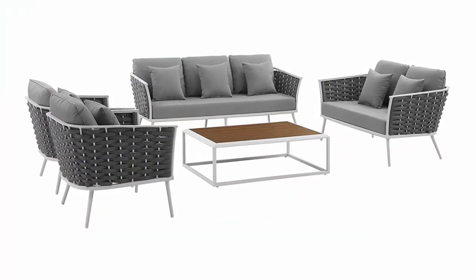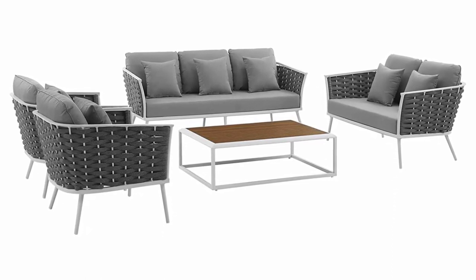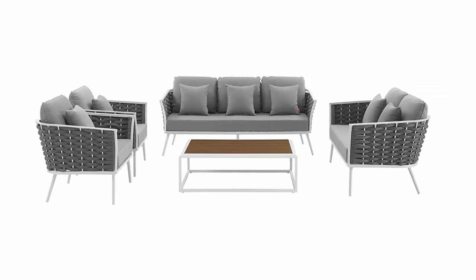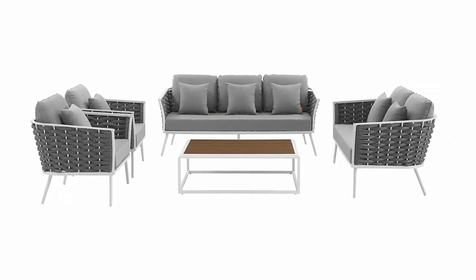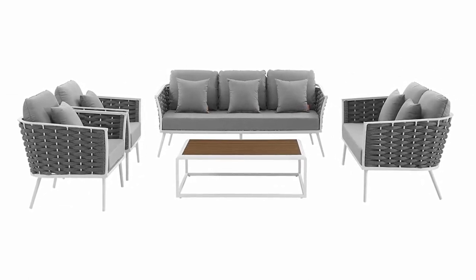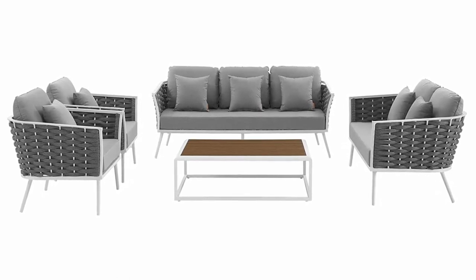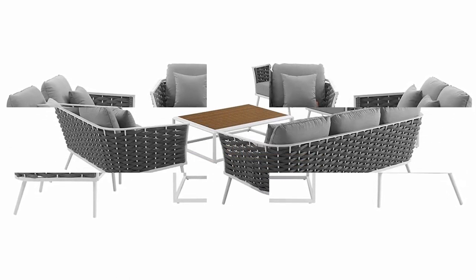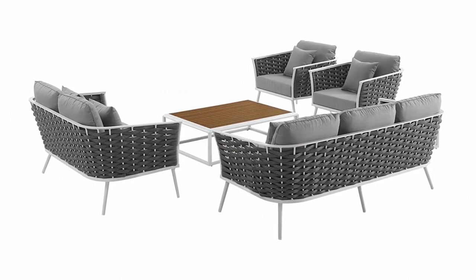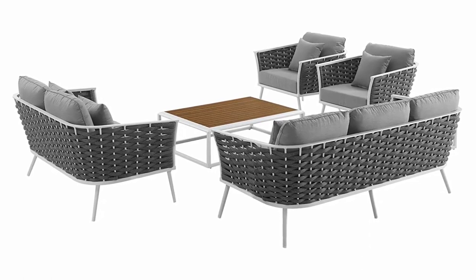Contemporary style: a woven rope backrest, clean lines, and a sleek profile enhance the modern look of this patio set. The Stance Collection opens up endless configurations to fit any occasion. Durable upholstery — indulge in good weather while enjoying reliable comfort and support. Fade and water resistant, the dense foam cushions are upholstered in all-weather fabric covers for easy upkeep. Perfect for the patio or poolside, Stance complements a variety of outdoor decors.